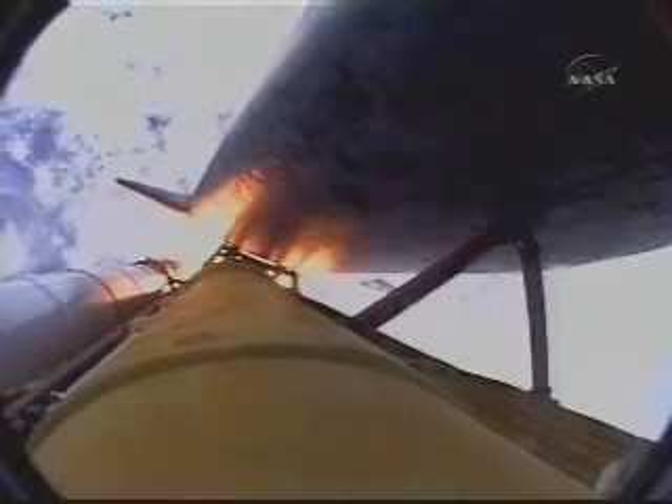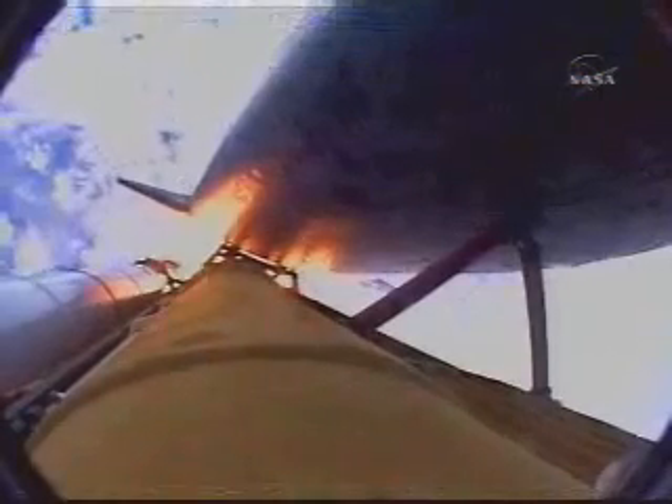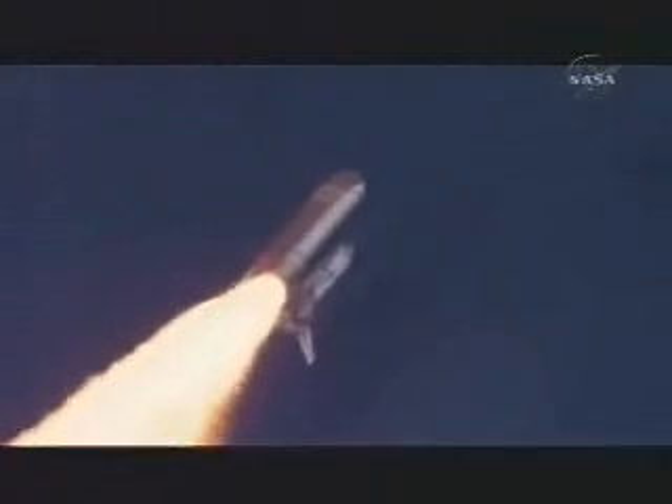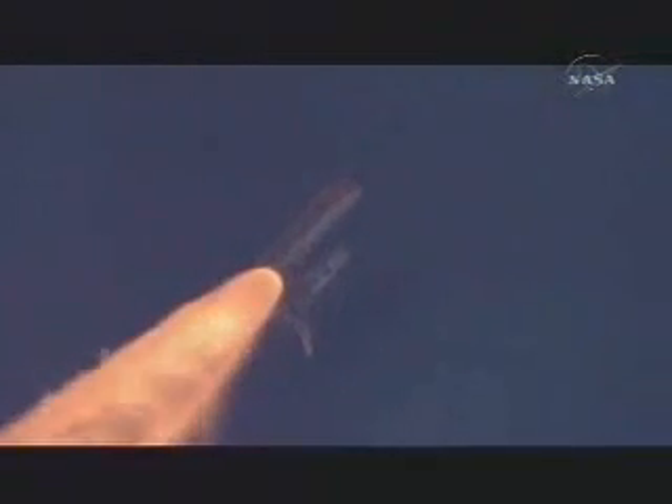Discovery seven miles downrange at an altitude of two statute miles, flying at six hundred miles per hour. Discovery's engines are throttling down as the orbiter passes through the area of maximum pressure on the vehicle. Now fifty seconds into the flight. Discovery eight miles downrange from Kennedy Space Center at an altitude of six statute miles, flying at nine hundred miles per hour.